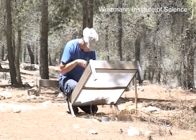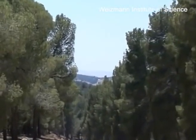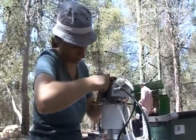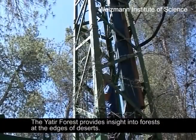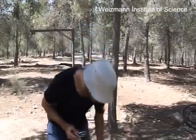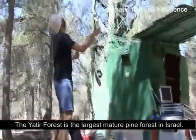We chose to do research at the Yatir Forest because we discovered that the scientific community is ignoring forests in the semi-arid and dry regions. Yatir is really a forest at the edge of forestation in the dry timberline. It is also a fully grown forest with trees 45 years old, and it is the largest forest in Israel, which was suitable for our research.